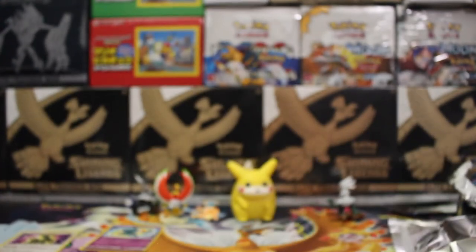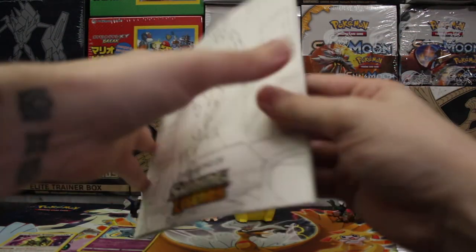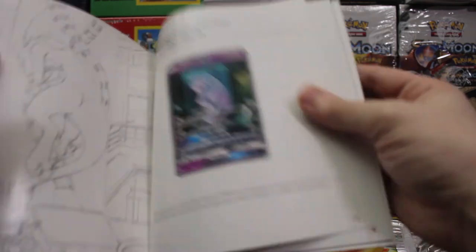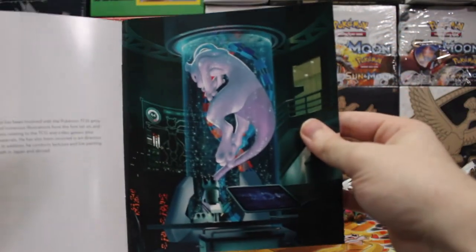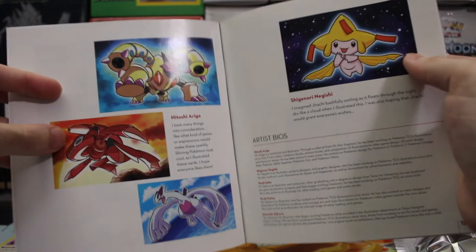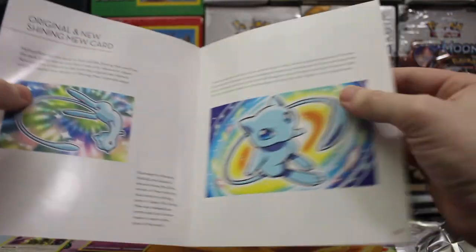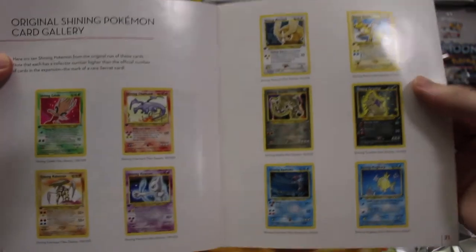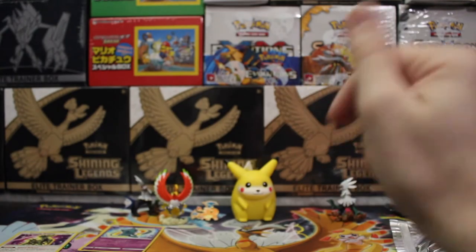Oh and I almost forgot — the box also comes with this sick book, which I'm sure most of you already know. This book is amazing — it has like all the making of the whole Shining Legends set, a bunch of sketches of the Mewtwo in a tube from Mitsuhiro Arita I believe. Look at this — good quality, has all the Shining artwork cards. Genesect is the only one I've yet to pull until my Shining collection is complete. We got the throwback and the new artwork — very cool. And then there's the big throwback right here. I love that card, I own that card — it is fire. Awesome little book that it comes with honestly.